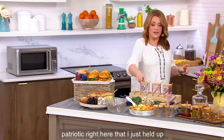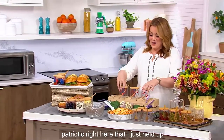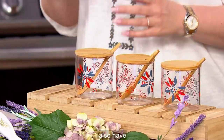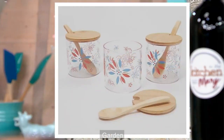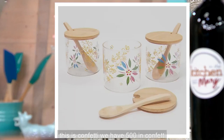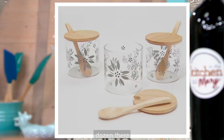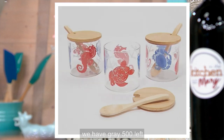This is the patriotic design I just held up — there are 300 remaining in patriotic. We also have garden and confetti; we have 500 in confetti. We also have it in garden, with four dozen there. We have gray — 500 left. And nautical — there are 400 left in nautical.